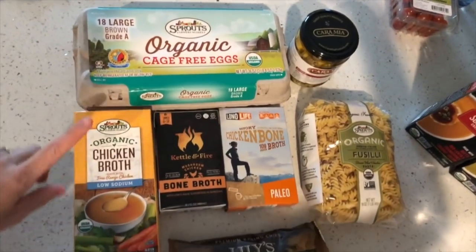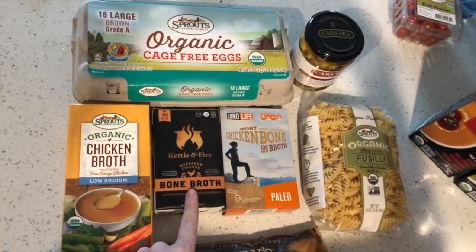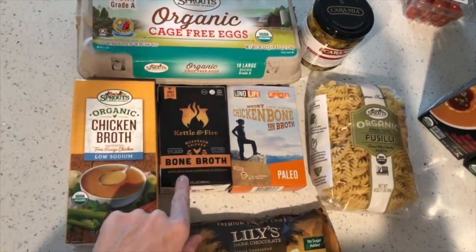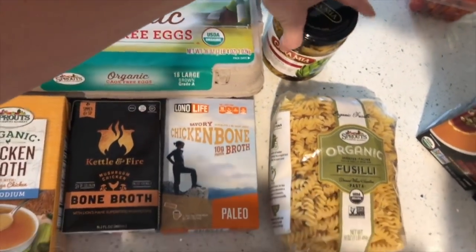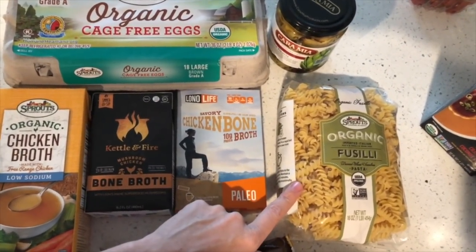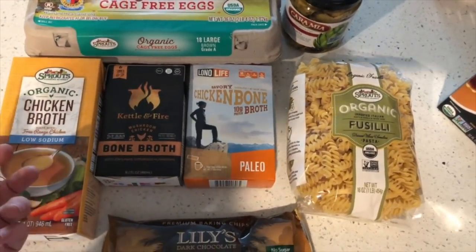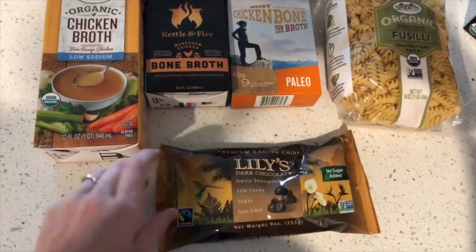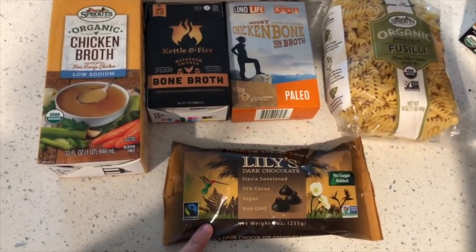I got some organic eggs, organic chicken broth — I use this for making different soups — Kettle and Fire bone broth. I never tried this brand before; this is the brand I usually get, so I figured I'd get this one and then try something new — in case I don't like it, I have my go-to. These are the grilled artichoke hearts I mentioned before — love them. Some organic pasta. I'm not a big pasta eater, but it's cold outside and I'm making some comfort food so I figured pasta would be good.